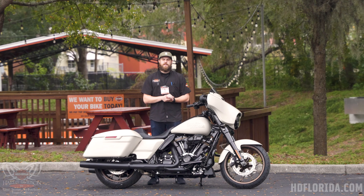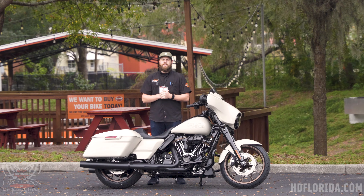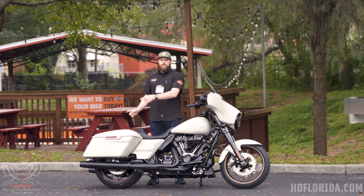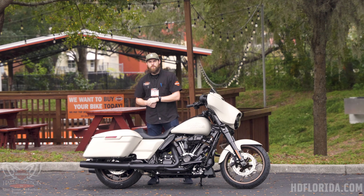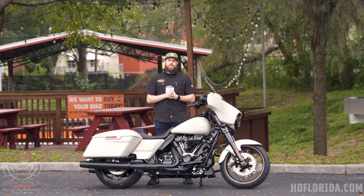Remember, we do test rides every day. All you need is four things: a motorcycle license, boots, pants, and a helmet, and then you're on the road with one of our highly qualified sales associates to make sure the bike fits you perfectly. I'll put some more videos on the screen for you to watch if you want to keep looking at 2023 motorcycles — and there's a subscribe button down below. If you don't want to do either of those things, I hope you have a great day.